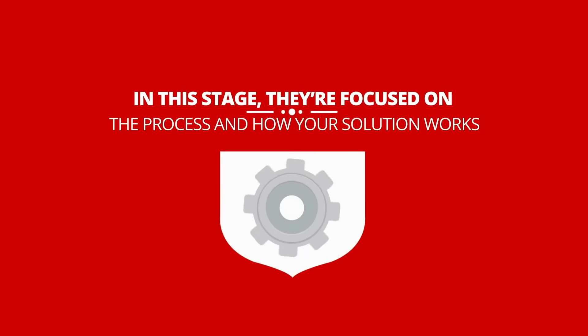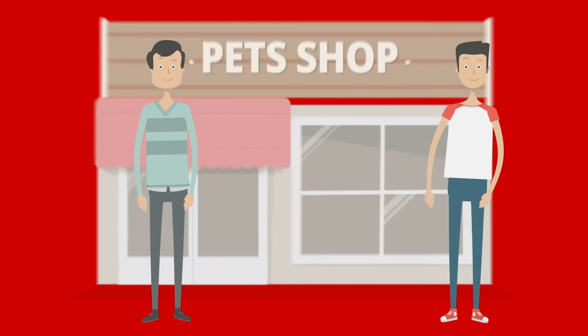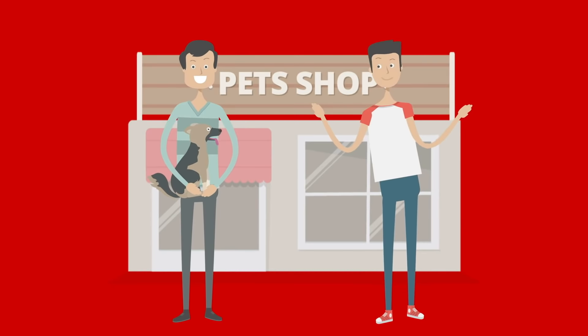In this stage, they're focused on the process and how your solution works. Finally, in the fast lane, your lead knows their pain, understands it, and now is looking for a definitive solution.